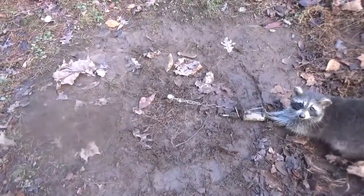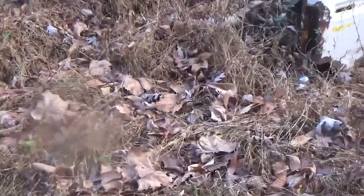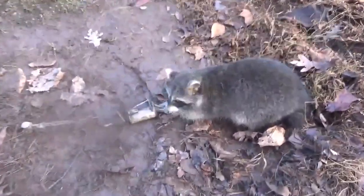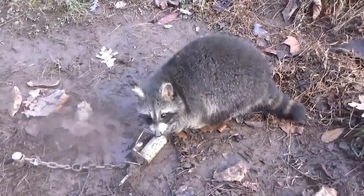Tore this area up. I caught three other coons right here — it's been a great place. There's a trail right there, I don't know if you can see it. I'll take care of old Mr. Raccoon and get back to you if I've got anything else. Take care.